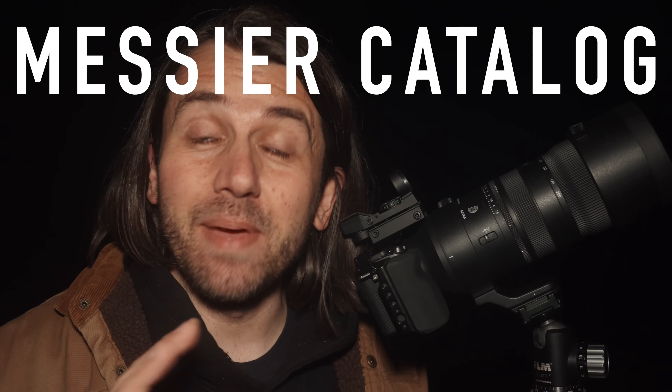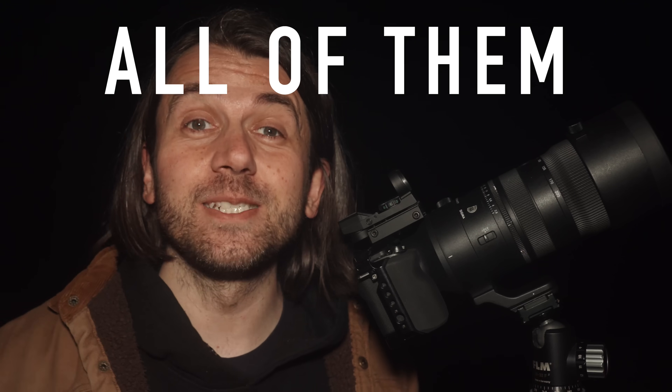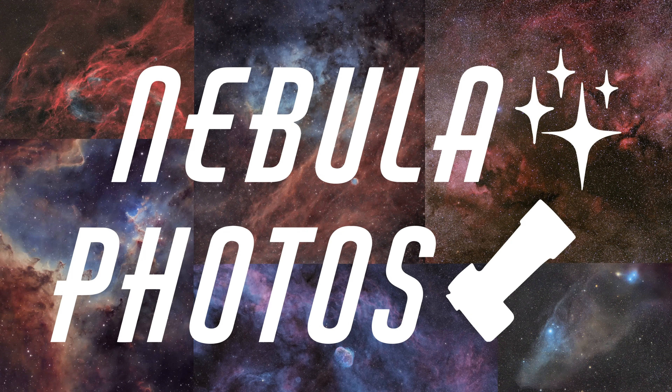There are 110 deep sky objects in the Messier catalog, and in this video I'm going to try to photograph all of them in just one night using just a travel tripod, a camera, a zoom lens, and a red dot finder. My name is Nico Carver and you're watching Nebula Footage.